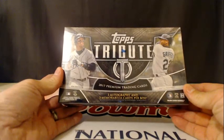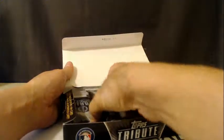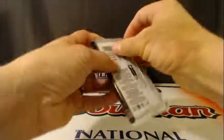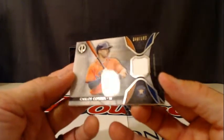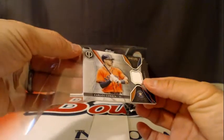We didn't have any randoms in that NT case either — no randos. Here is box number one: three autos and three mems. I believe all of the autos are on top, so we'll do the three memorabilia jersey cards first. We've got a Roger Maris. We have a Carlos Correa, 46 of 192, going to the Houston Astros. Pretty slick looking cards with nice acetate.